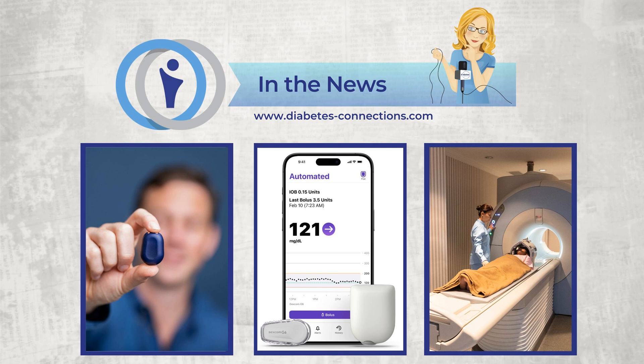Tidepool announces a new data integration with Abbott for the company's Freestyle Libre CGMs. This will deliver cloud-to-cloud integration for an automatic stream of data from patients using the Abbott CGMs in the U.S. Tidepool Plus is a diabetes data platform that provides tracking and visualization of diabetes data to make it informative and actionable for clinicians, people with diabetes, and caregivers.